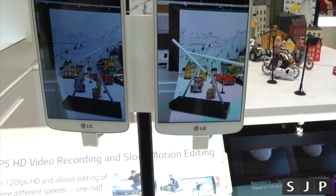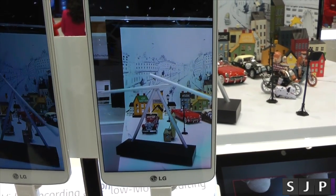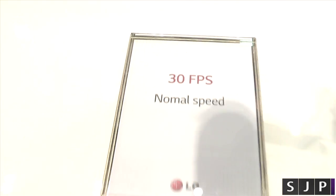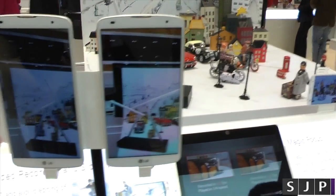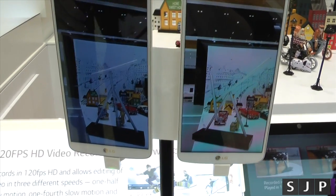Now the one on the right hand side has got the full 120 frames per second — look how smooth that one looks. That should be the normal 30 frames per second on the other side. So you can see there: 30 frames per second versus 120 played back at 30 frames per second, and that's how they both look. One's a little jaggedy because it's recorded normally without 120 frames per second. The one on the side is 120 frames per second.